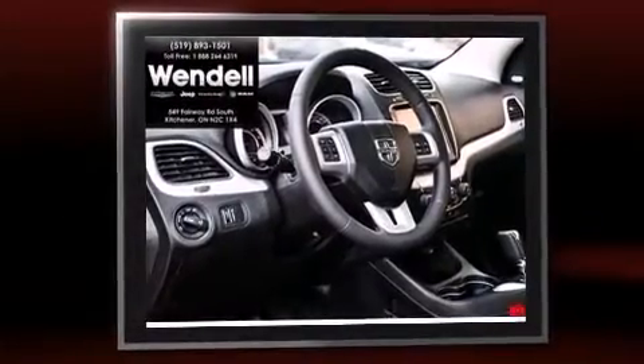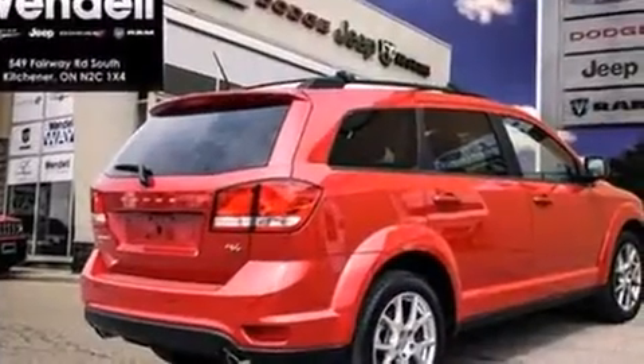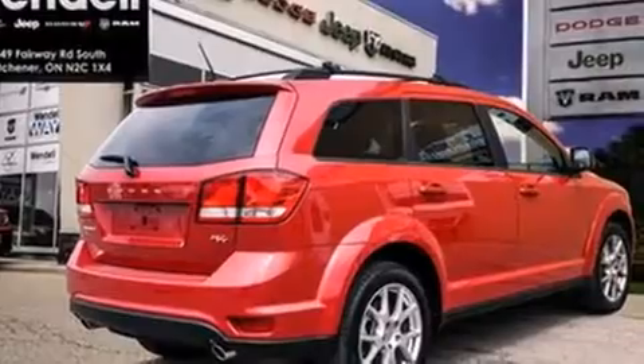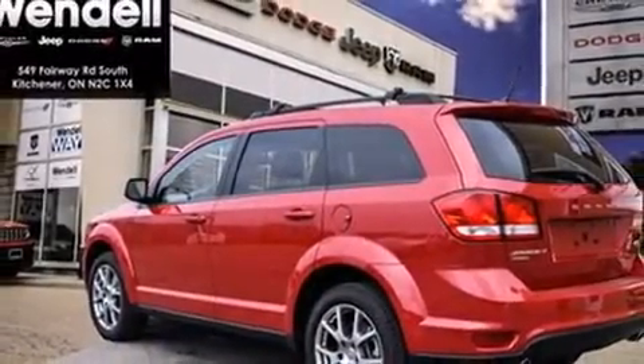Dodge prioritized fit and finish as evidenced by adjustable headrests in all seating positions, an automatic dimming rear-view mirror, heated seats, automatic temperature control, power door mirrors and heated door mirrors, and leather upholstery.